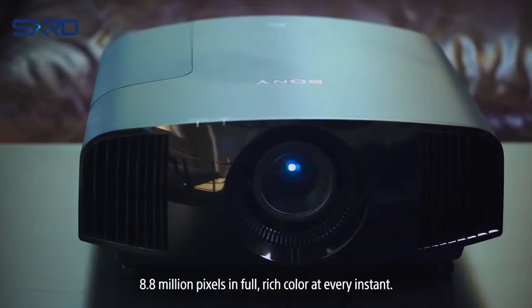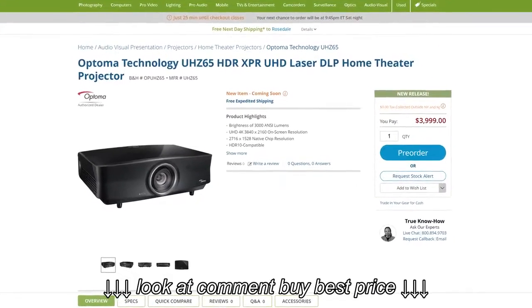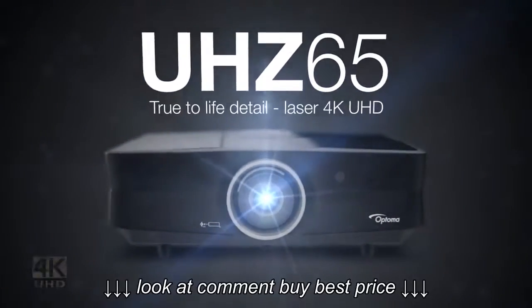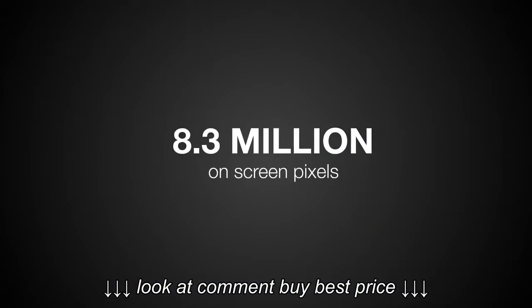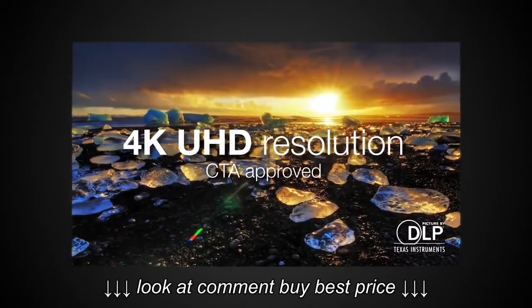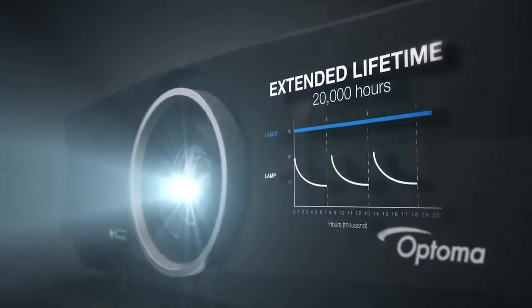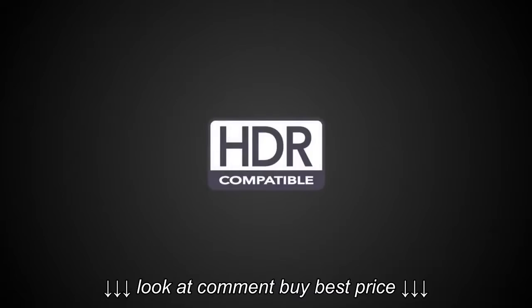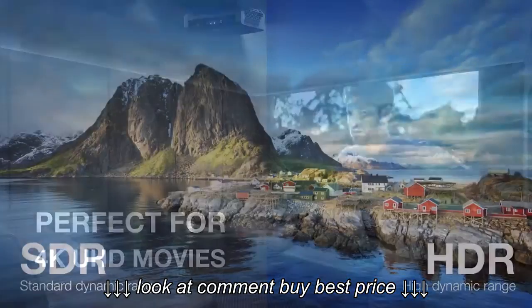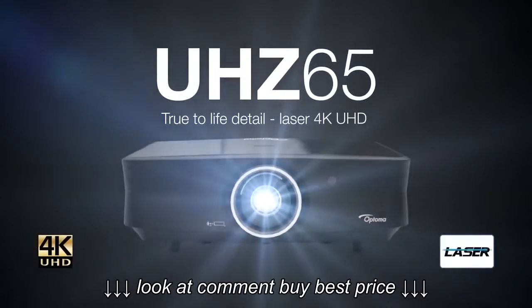It also does a great job with HDR content. For the runner-up in the sub-$5,000 category, I'm going with the Optima UH-Z65, priced around $4,000. This projector does use pixel shifting to produce a 4K image, but putting it side by side next to the Sony, I wasn't able to see a real difference in clarity. However, the Optima is a much brighter projector since it's a laser projector, so if you don't have a light-controlled room or prefer bright projectors, the UH-Z65 is a great choice.